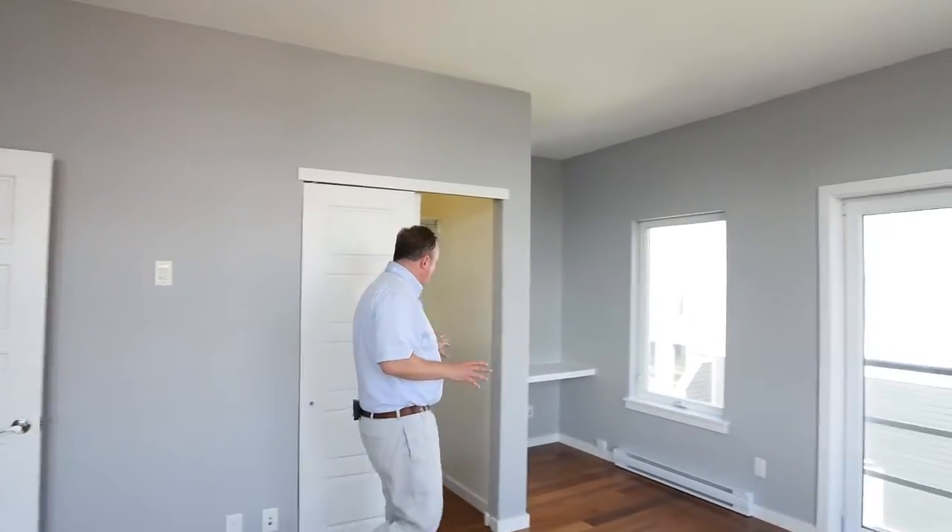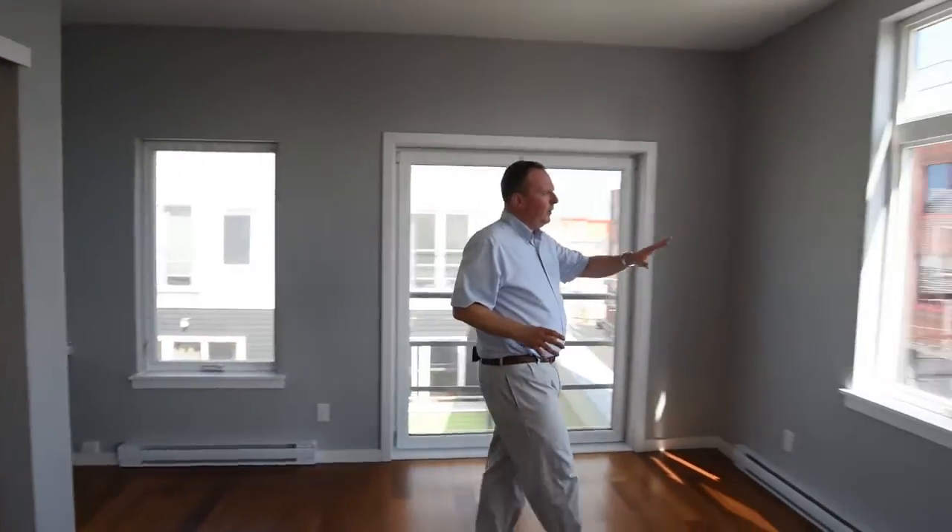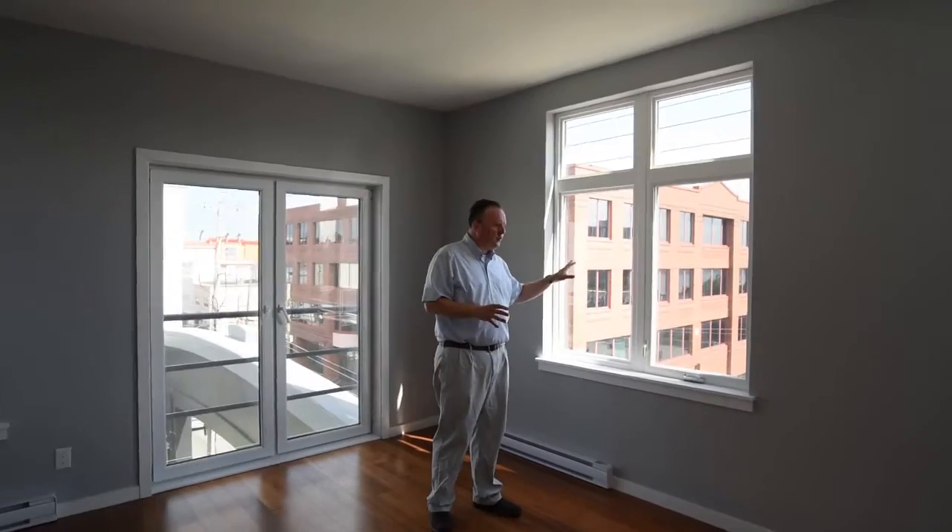Finally, the master suite. Look at the space in here, soaked in light. There's a beautiful walk-in closet and a nice bright desk area. And check out the view from your master suite.